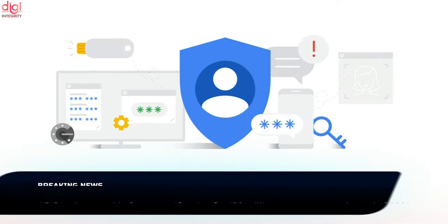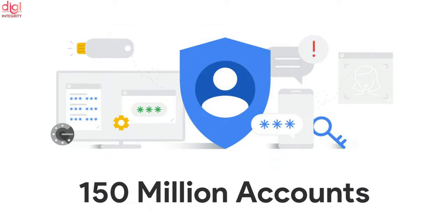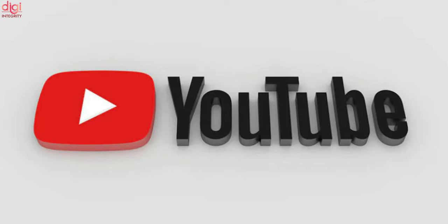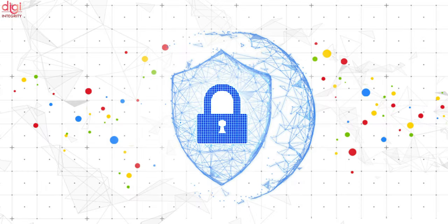Google started enabling two-step verification to improve account security earlier this year. About 2 million YouTube creators will also be required to turn on two-step verification compulsorily. Google looks to make it mandatory for more users by the end of this year.